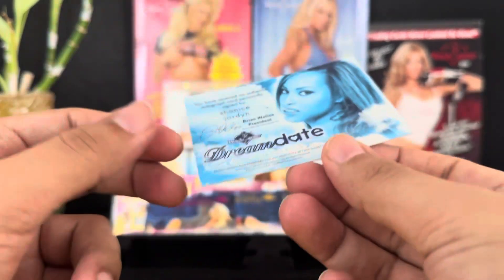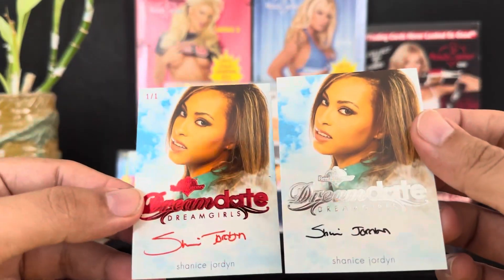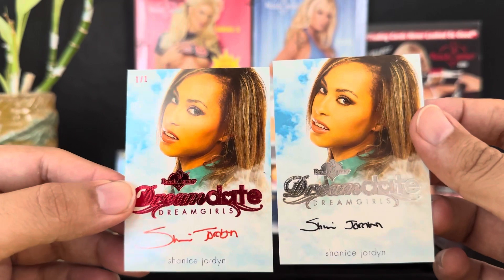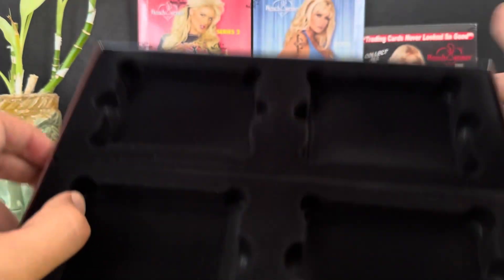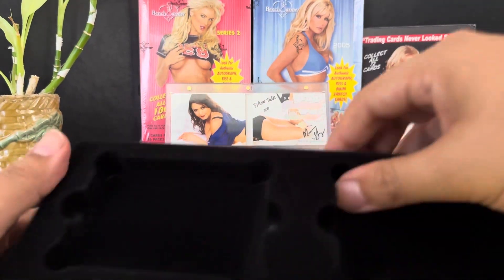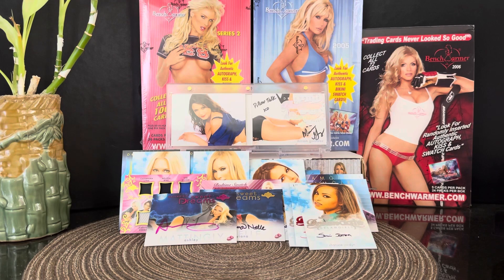Our final card — 16 cards! Shanice Jordan, 101 red ink, very, very cool. I love 101, so we got Shanice Jordan twice — we can go for the rainbow now. That's the box break, Dream Girls. No booklet, but there you go. Thank you guys for watching, we'll see you on the next one. God bless you!